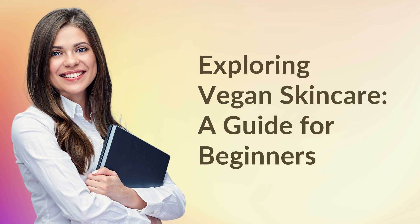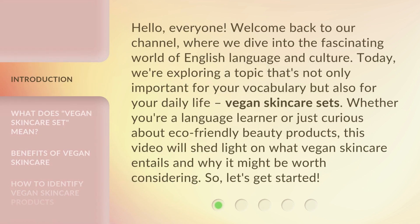Exploring Vegan Skincare: A Guide for Beginners. Hello everyone, welcome back to our channel, where we dive into the fascinating world of English language and culture.